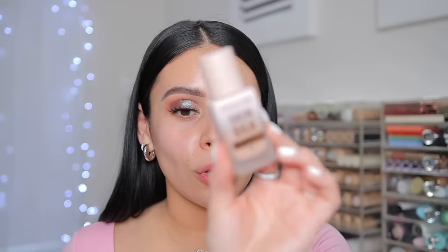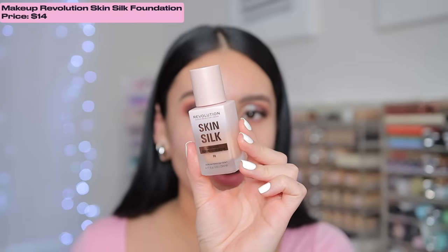For foundation I have the new Skin Silk Luminous Serum Foundation from Makeup Revolution. I have no idea if this is gonna match - I kind of went off what they had online so I got the color F8. I remember loving their Conceal and Define foundation - that was one of my all-time favorites. I'm really excited about this. There is a pump - love it! The packaging is actually really pretty, so let's go in and test it out.